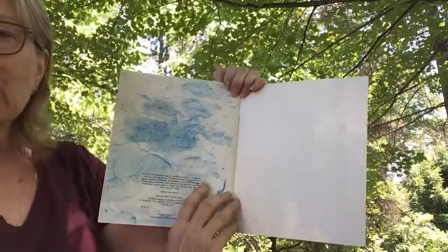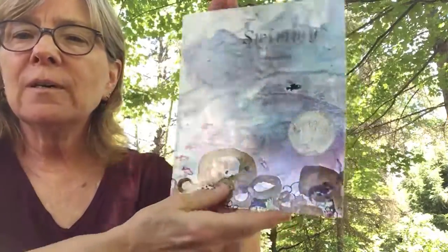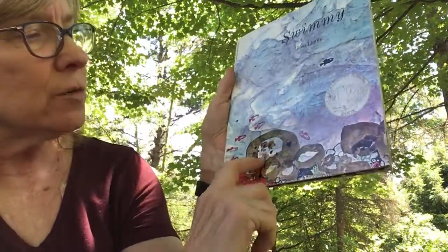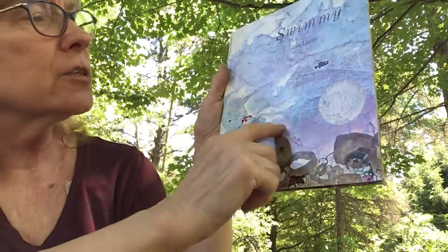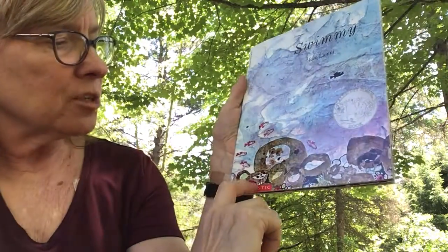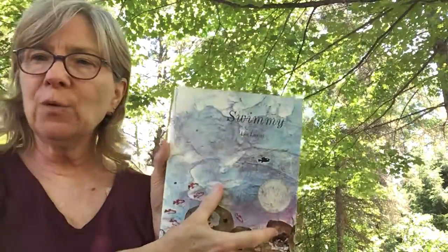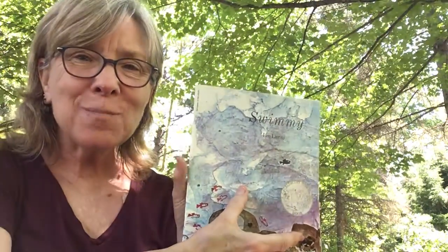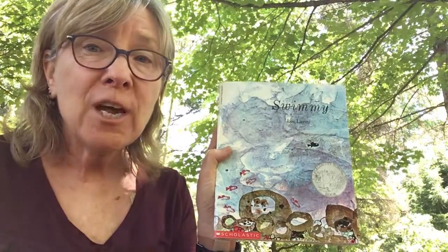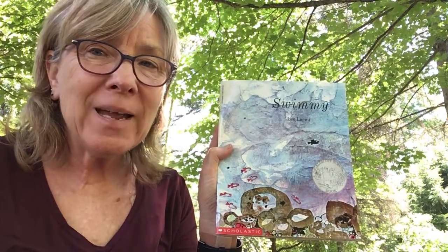And that's the end of the story. Isn't that a pretty book? I wonder how Mr. Lionni made all these shapes with different colors like that out of paint. That might be fun to try sometime. Very cool. Swimmy by Leo Lionni. I hope you liked that book. And you can stay cool in your pool too, can't you? You can pretend that you're a little fish. Bye-bye.